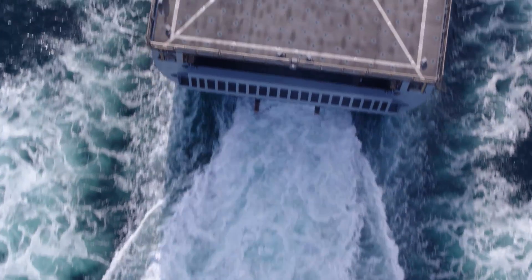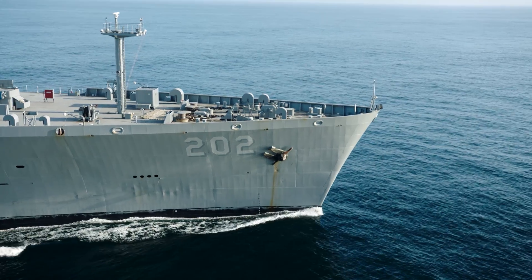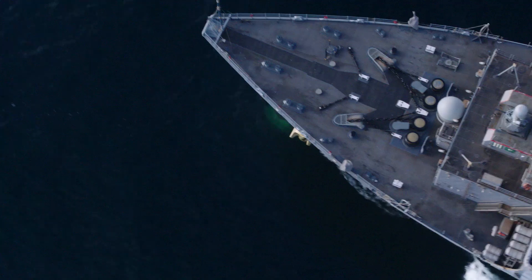We run the engines. If we weren't here to make sure they're running correctly, you wouldn't be moving. You wouldn't have any power to the ship either, because our engines supply the generators, which supplies all the electricity aboard the ship.